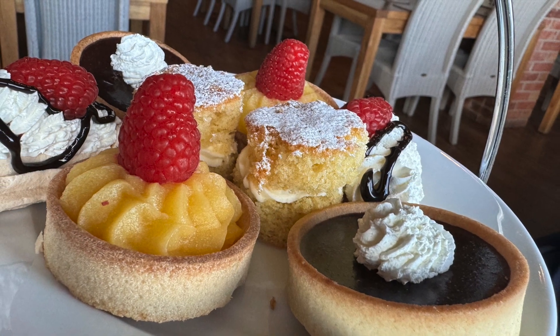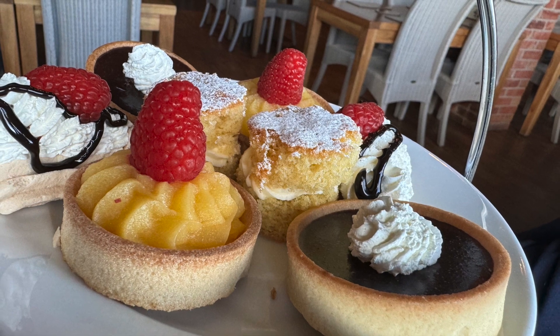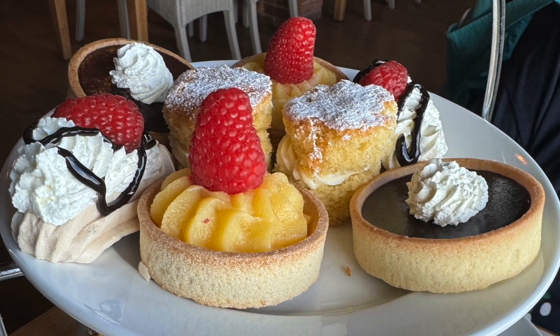The sweets were delicious and generous in size. We each had a mini Victoria sponge, a lovely piped meringue and two tarts. One was a gorgeous lemon tart and the other a rich chocolate one.